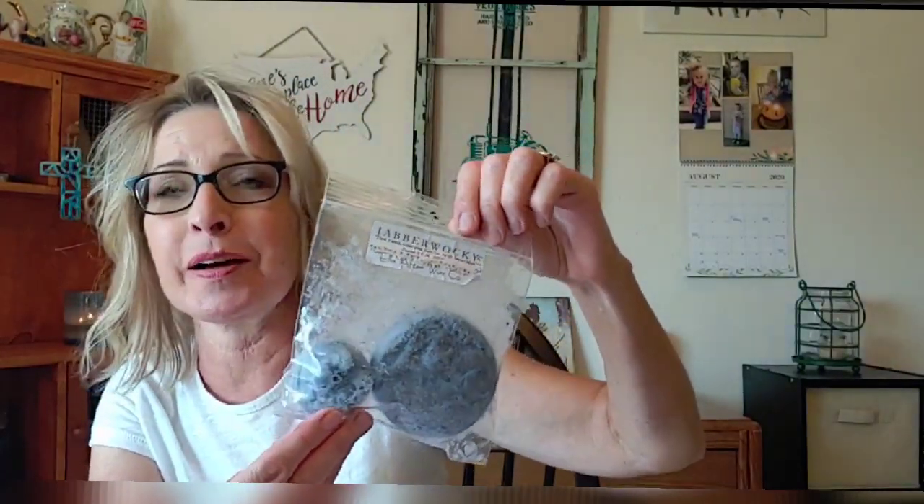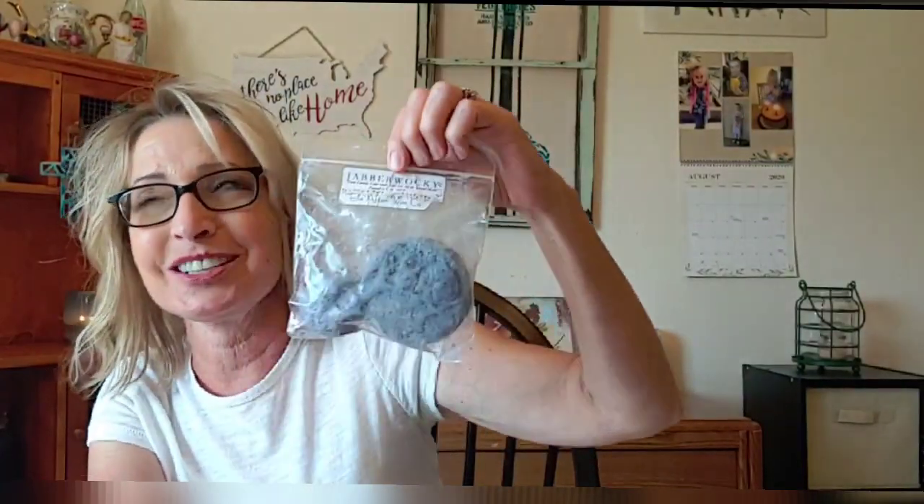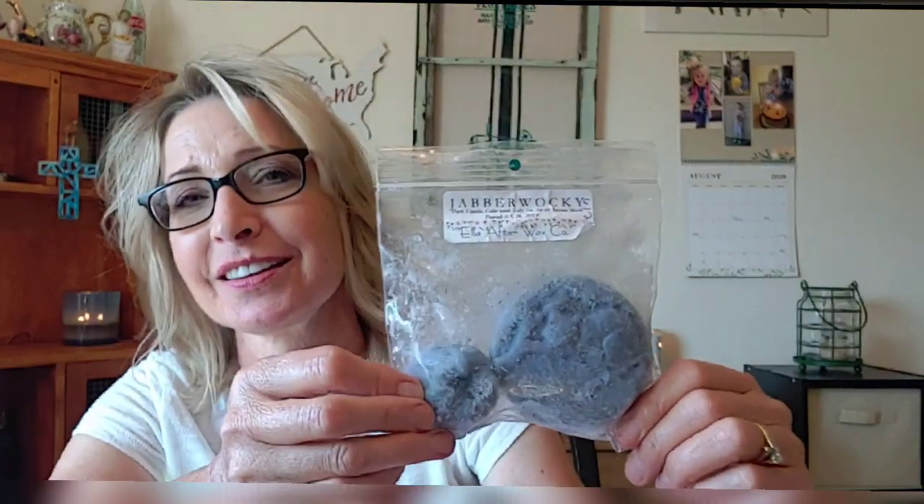This next one I purchased about a month or six weeks ago when I wasn't feeling well — it is Jabberwocky from Ella After. I shared quite a bit of it with a good friend in Rexburg, who is now really excited about Ella After wax and will probably be placing an order. Jabberwocky will knock you out of the park — it's beautiful. The scent is dark vanilla, cedarwood, salty sea air, and patchouli musk. Scent appeal is a 10, strength and throw is a 10. Even my husband enjoyed it.